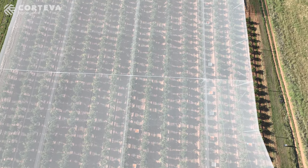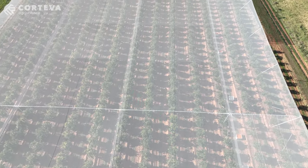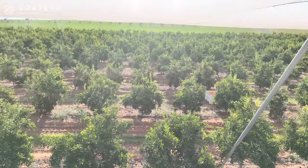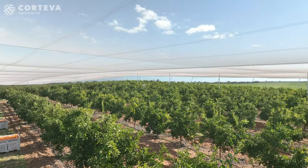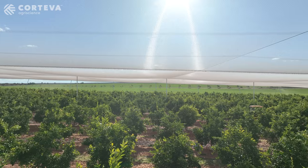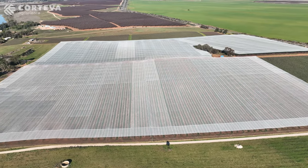Probably the biggest thing we've done in the last five or six years is added full cover netting to our orchards. Originally that was done to try and get wind blemish levels down in my fruit so I could have more class one pack out. It's also helped us as a hail barrier, and it just takes the extremes out of the heat in summer as well. Looking at what's coming with climate change, for us it's a way to mitigate those extremes.